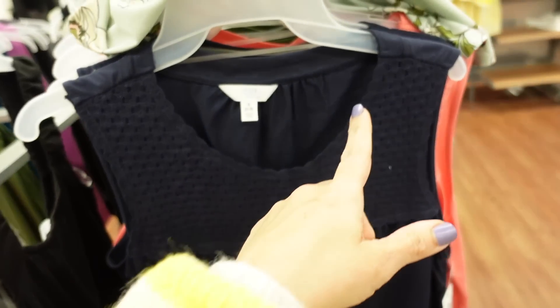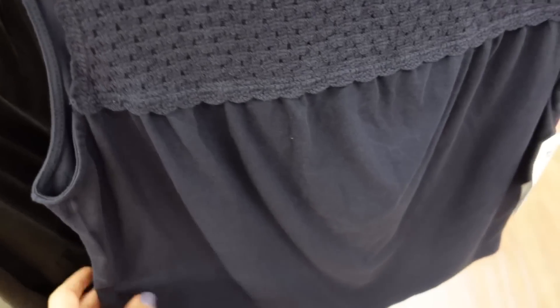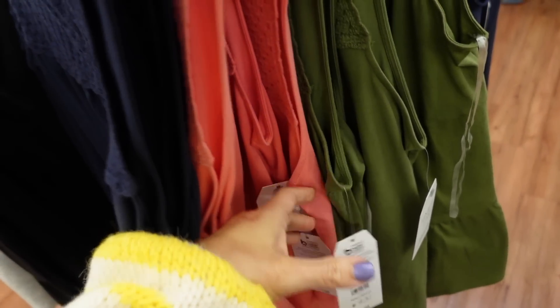Sleeveless top from Time and True. This one has a higher neckline with crochet detailing at the top and then a flowy t-shirt bottom. Same relaxed fit through the back with gathering. Comes in blue, coral, and olive, and they're going to be $11.98.